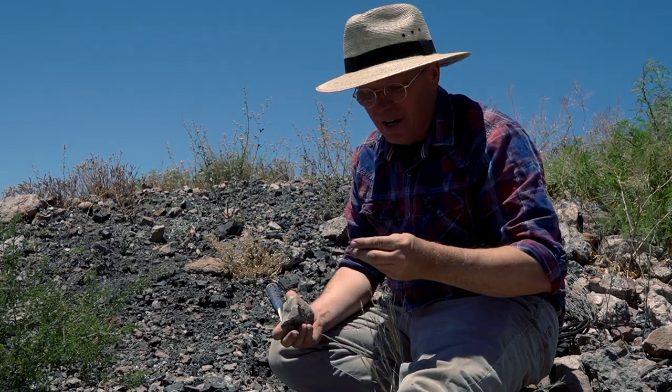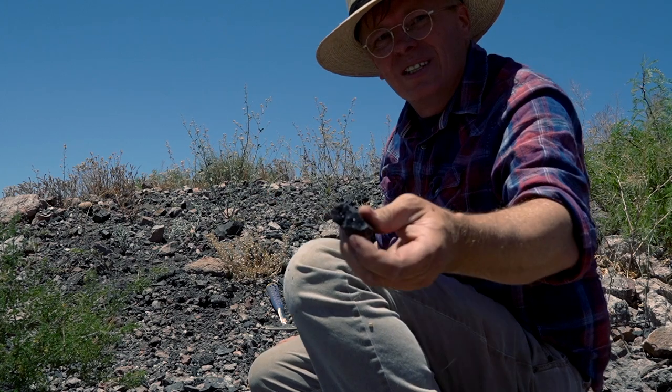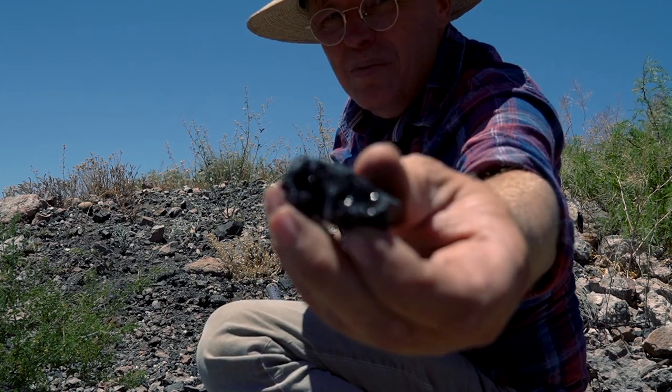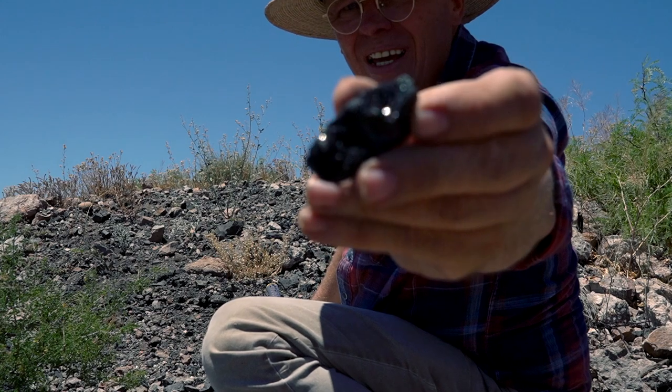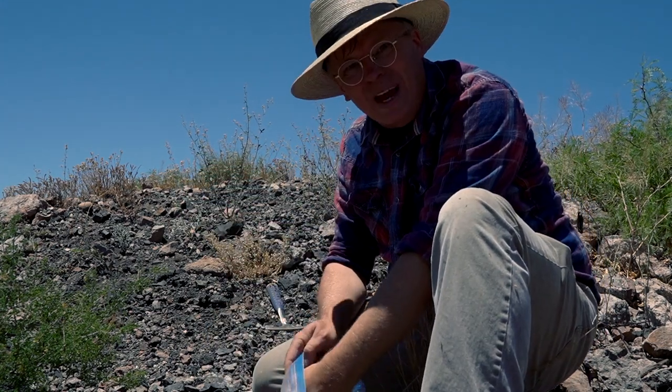A little bit of manganese goes a long way. I found some manganese crystals — I don't know if you can see them. They're stinking beautiful — black crystals. That is beautiful rock right there. I'll put that in my bag, but I'm not going to make paint out of it, obviously.